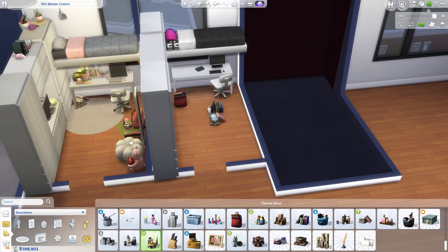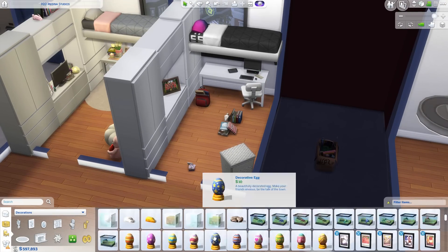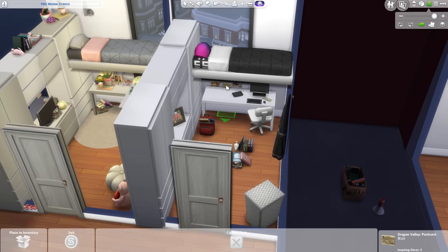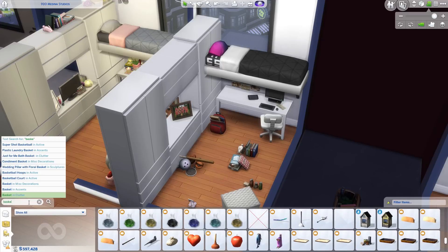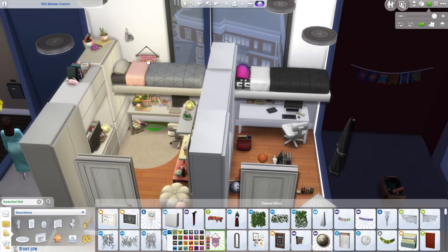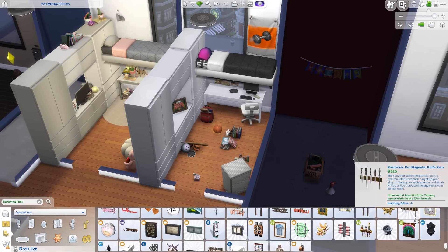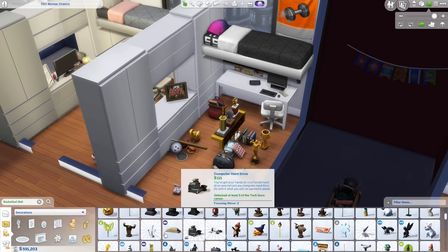The layout is the same for all of the rooms — well, one of them is a bit different. It's the same size as the others but it's rotated, so that's the only difference. They all have this kind of built-in furniture piece. I've seen a lot of dorms that have built-in wardrobes, so I did that by using the IKEA-looking wardrobe and side table, layered together using the alt key to move the furniture closer.